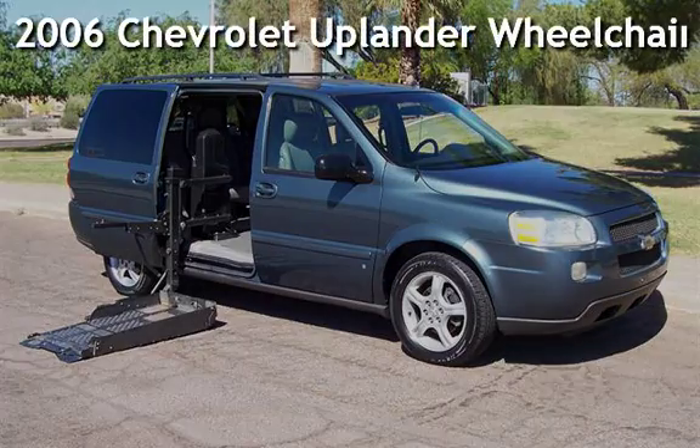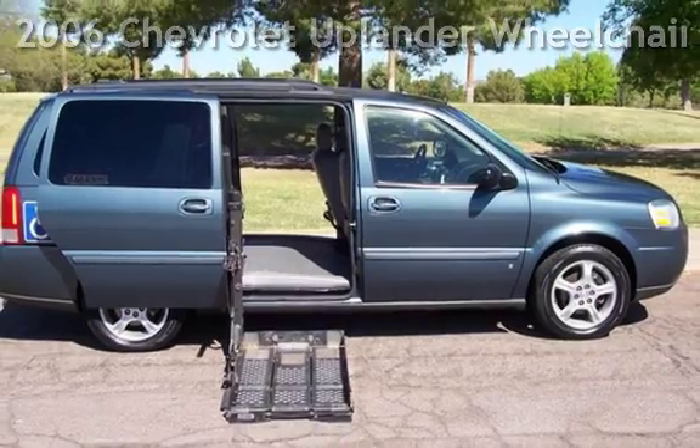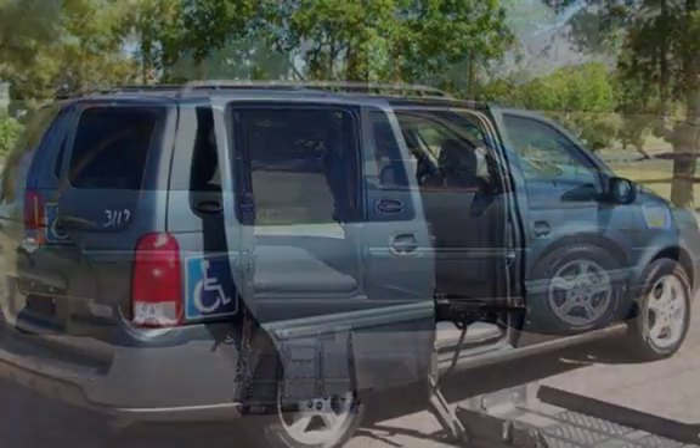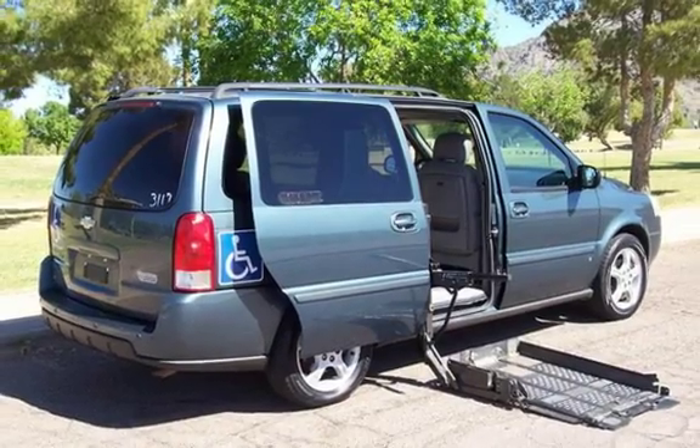Presenting a pre-owned 2006 Chevrolet Uplander. This four-door van has a six-cylinder, three-liter V6 engine, with front-wheel drive, and an automatic transmission.